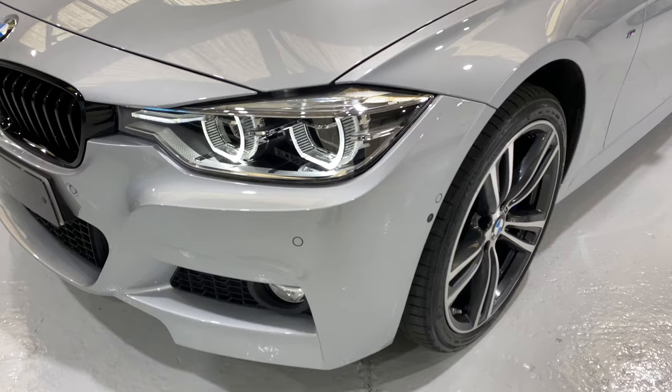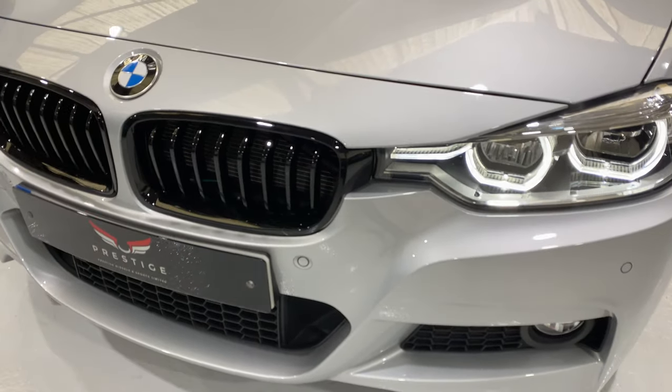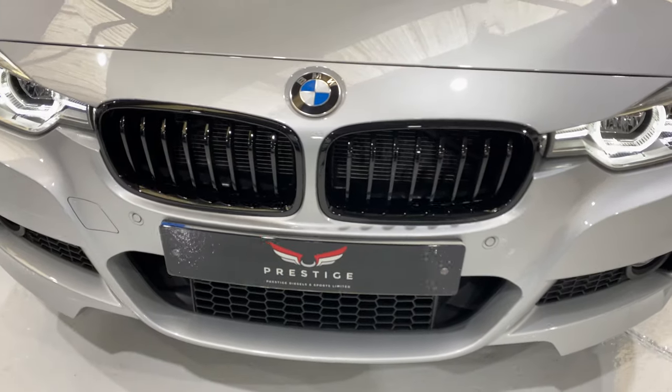There's hardly any stone chips on the front of this car. We had a good look around and we've put some nice black gloss grills in the front there.